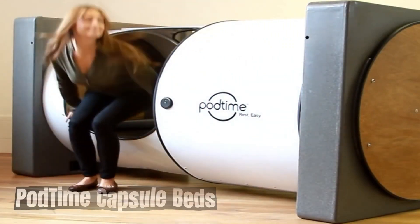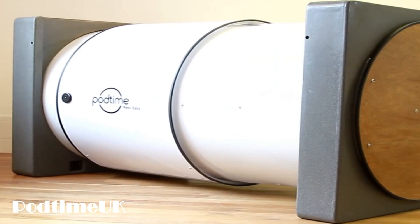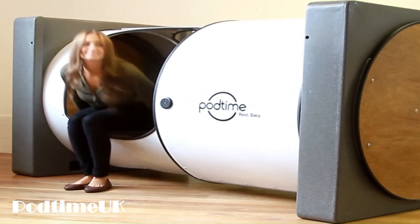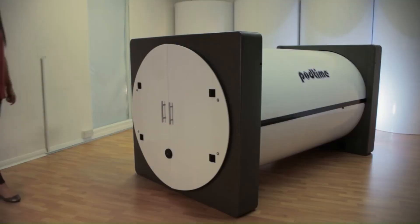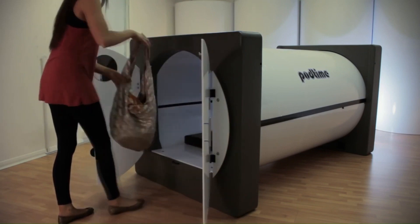PodTime Capsule Beds are a unique and innovative concept in the world of sleep and relaxation. These beds are designed to create a private, comfortable, and immersive environment for individuals to rest, rejuvenate, and escape from the stresses of daily life.